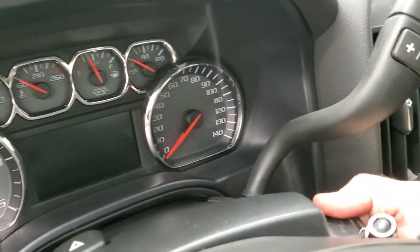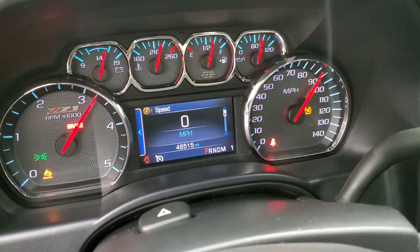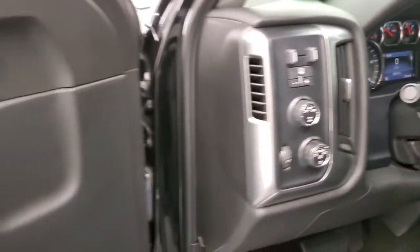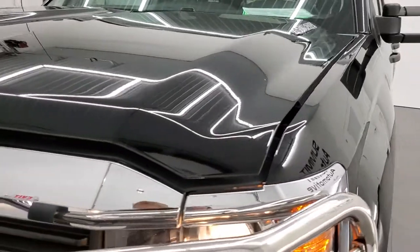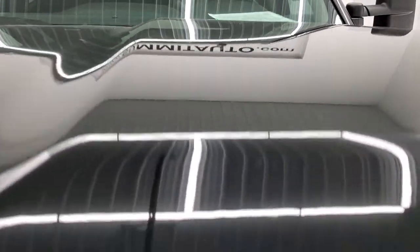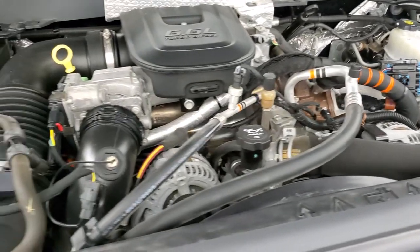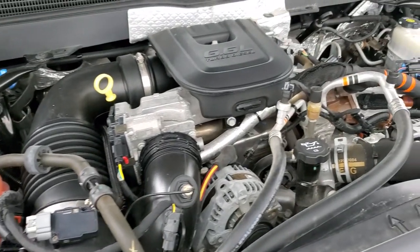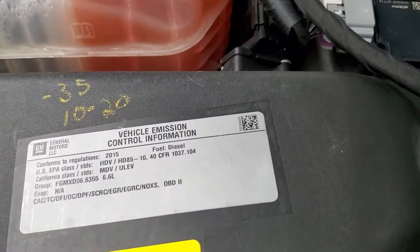We'll start it up and take a look under the hood. Starts right up — no check engine lights or anything like that. Under the hood we have the 6.6 liter Duramax diesel, LML motor, 397 horsepower. Once again this truck has been fully safetied and inspected by our service shop. It has a fresh oil and filter change and all the fluids have been checked and topped off. This truck is 100% ready to go.